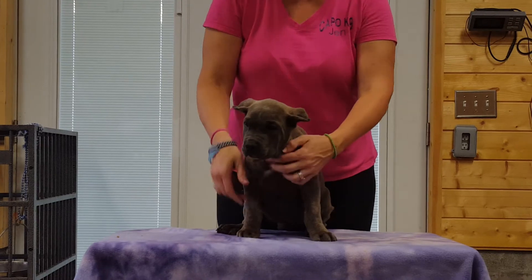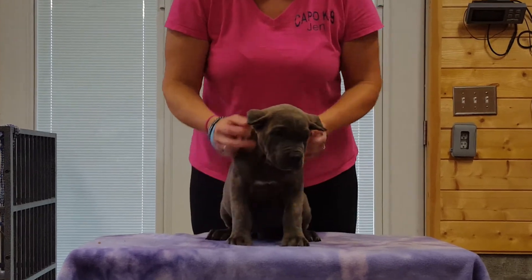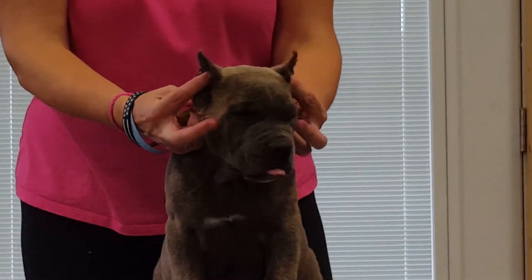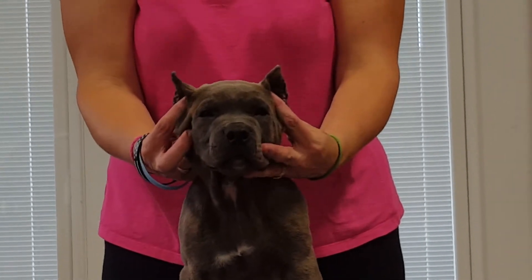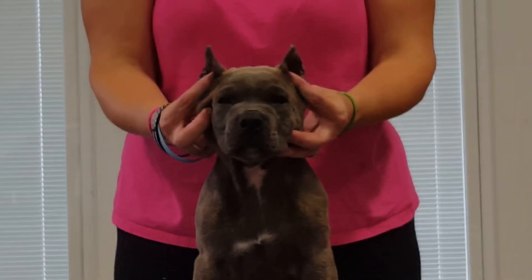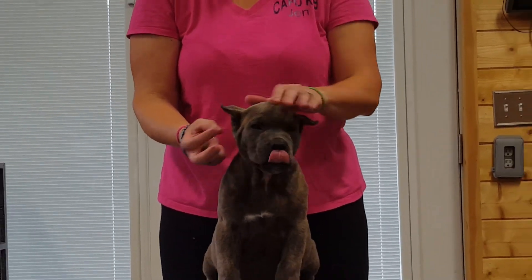See his face. His ears can be taped in a few days if we need to do that. He's got a nice crop on him. And that is the red collar male from H Litter. Thank you.